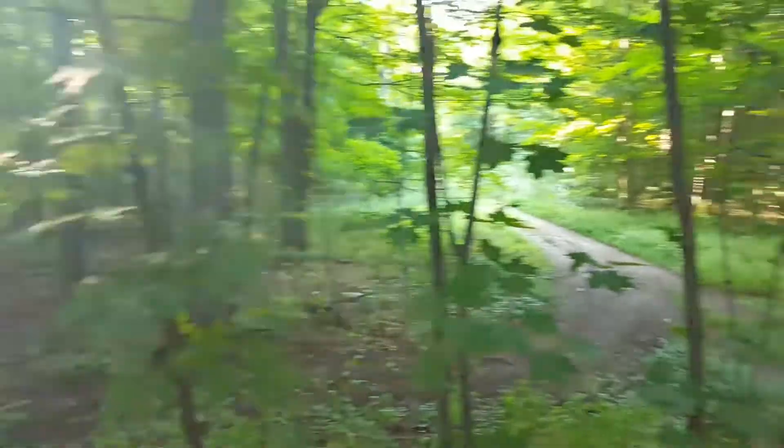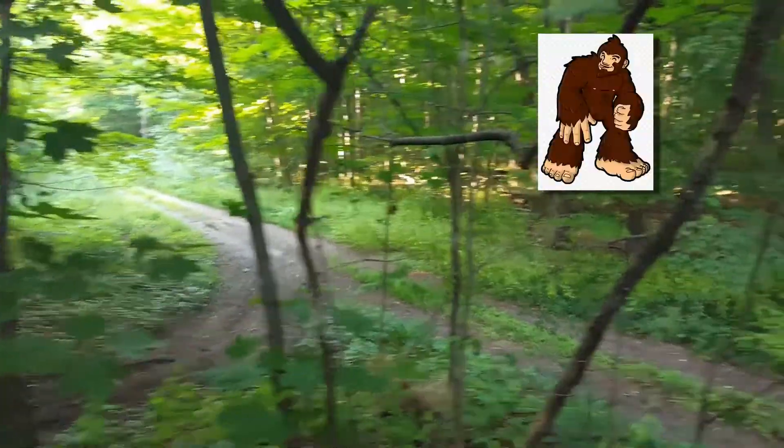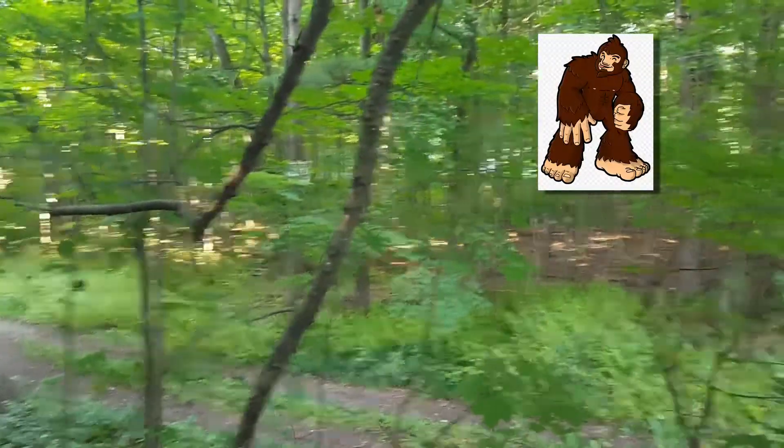Can you spot Bigfoot? He's in the woods someplace. Next, I'm geocaching with SimRebel.